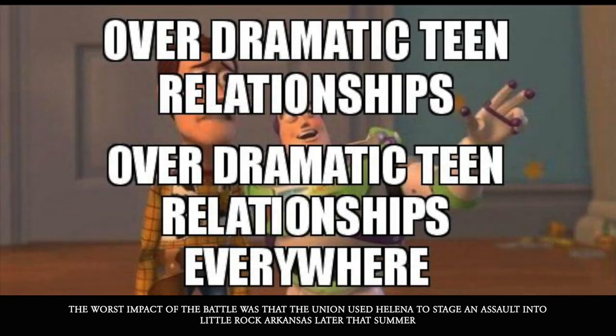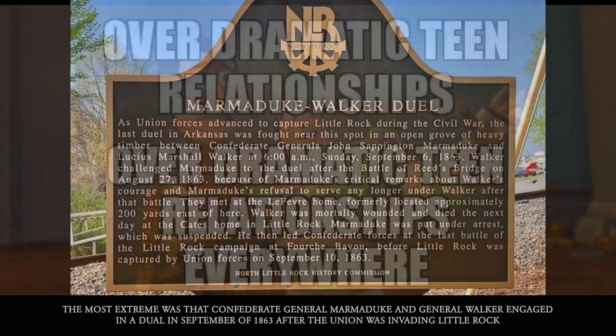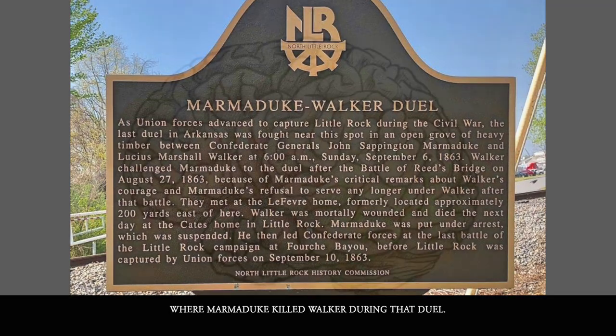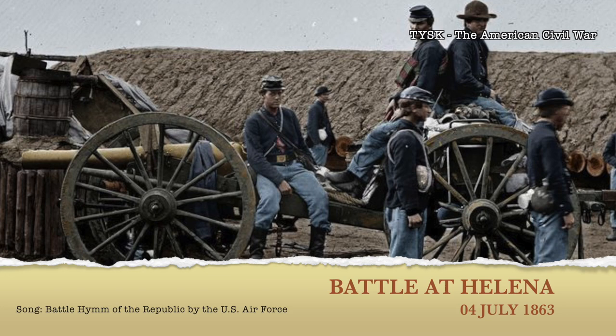The worst impact of the battle was that the Union used Helena to stage an assault on Little Rock, Arkansas, later that summer. All of this combined to break down trust and morale within Confederate commanders as they blamed each other for the losses. The most extreme result was that Confederate General Marmaduke and General Walker engaged in a duel in September of 1863, after the Union invaded Little Rock — where Marmaduke killed Walker during that duel. Join us again next time on Things You Should Know, Civil War Edition.